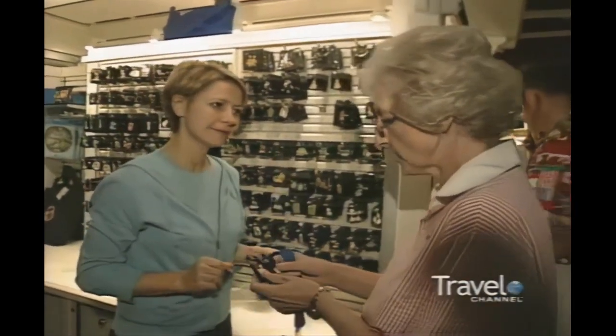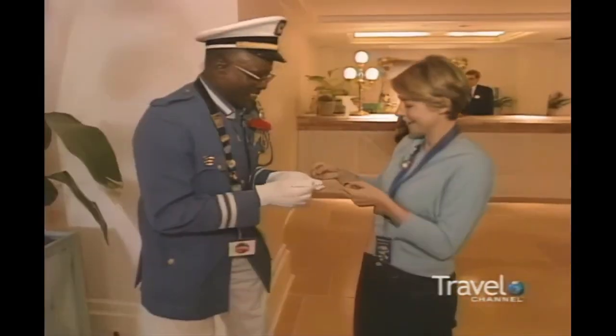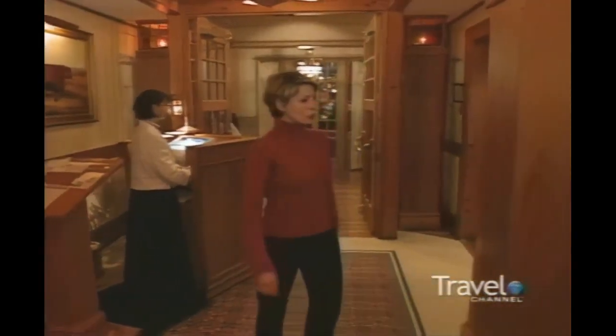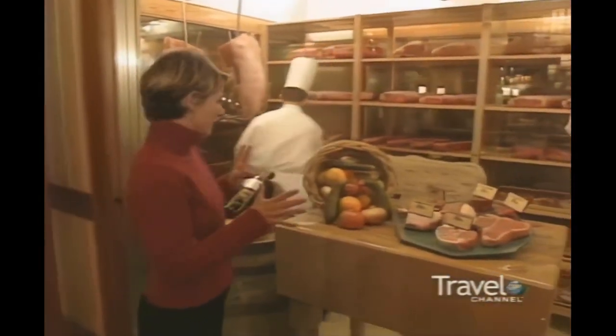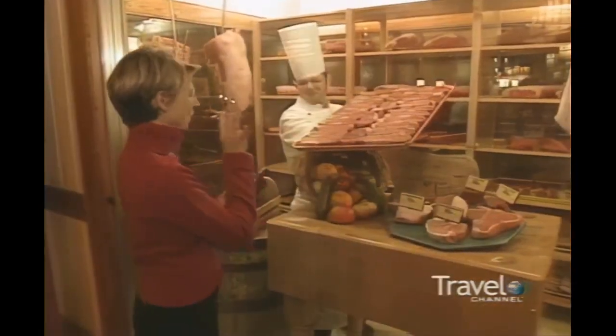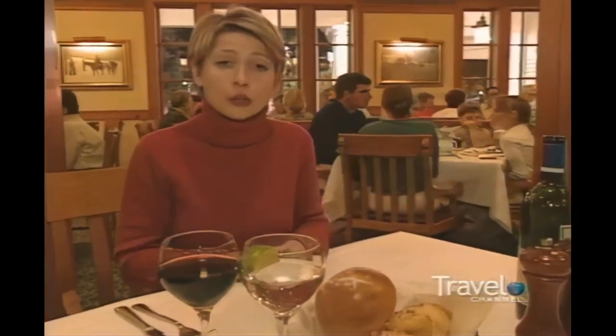I'm just starting my pin collection. I bet Art doesn't have one of these — and I was right. He didn't have this Mickey yet, so I traded it for a Tigger. That evening, I had reservations back at the resort at the Yachtsman Steakhouse. Here's the aging room where they age the meat. This is a serious steakhouse — don't come here if you want to lose weight. Look at this portion of butter. So just order a bottle of wine, get a big honking piece of meat, and promise yourself you'll join the gym tomorrow.